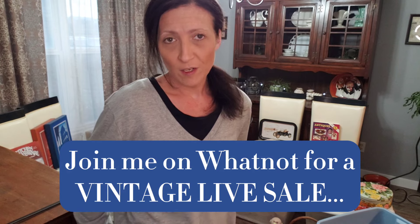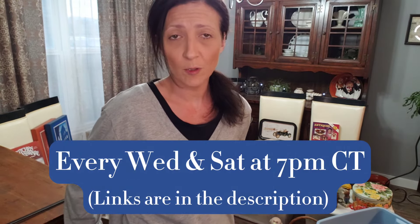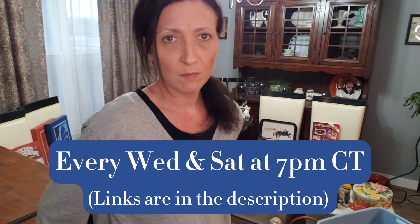Hey guys, welcome back to my channel. My name is Amanda. I'm a small reseller. I sell on eBay, knickknacks, and also on Whatnot. I just started selling on Whatnot here in the last month or so and overall it's going pretty good. We'll talk a little bit more about the ins and outs of getting started on Whatnot, selling on Whatnot, and all that kind of stuff.